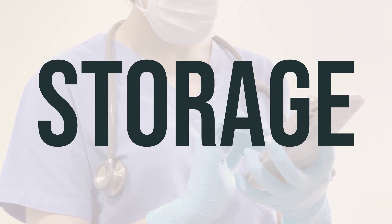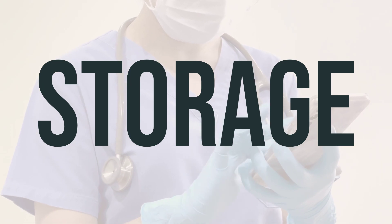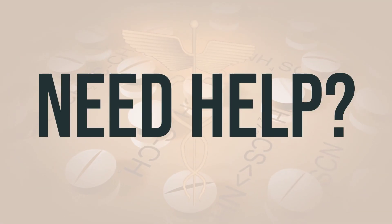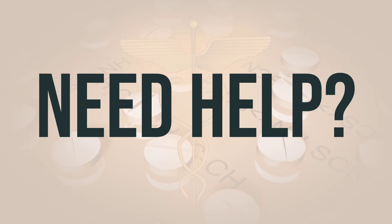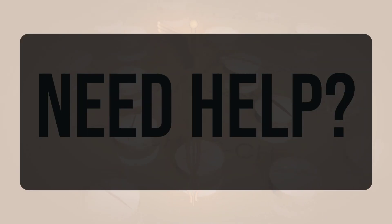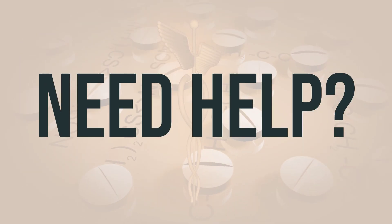Remember, it's important to handle medication safely to prevent harm to yourself, others, and the environment. If you need more help, call your doctor for medical advice. In the US, you can call the FDA at 1-800-FDA-1088. In Canada, you may call Health Canada at 1-866-234-2345.